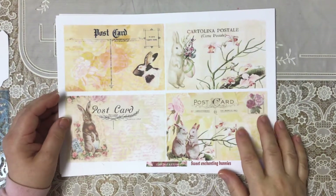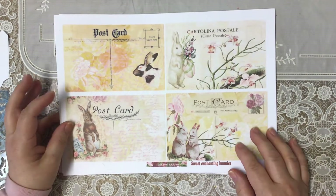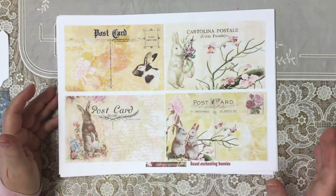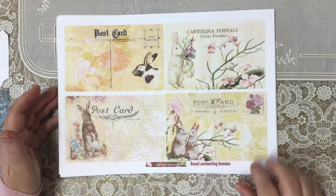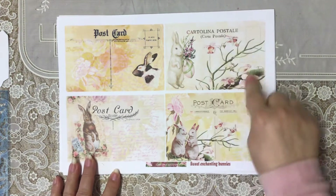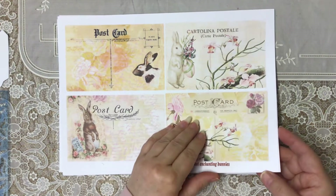Good morning everyone. I was speaking to Natalia last week from Lion.Arrow and she asked me if I'd do a design team project for her. I was really tickled pink because I really love all of her labels that she does. So I've got the Sweet Enchanting Bunnies here and the ephemera is beautiful — you've got beautiful orchids, roses, and it's really special.